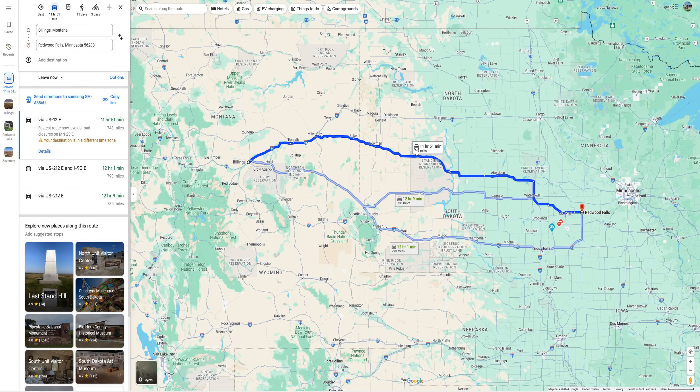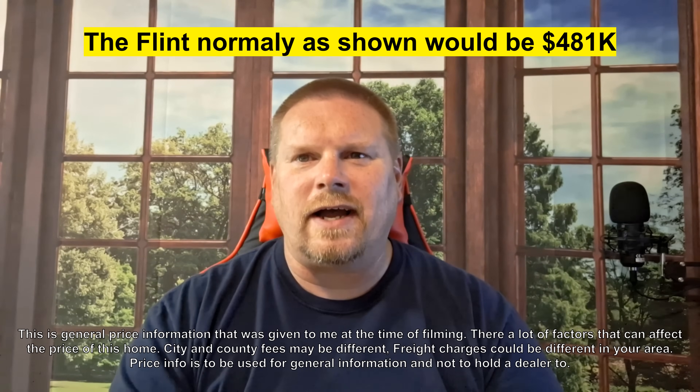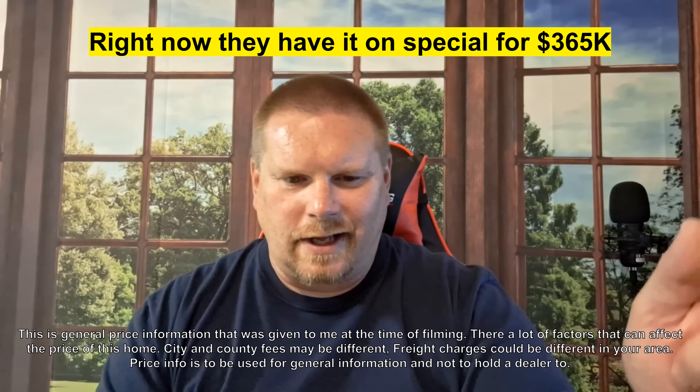This one is coming from Redwood Falls, Minnesota - there's a good distance to travel: you've got Minnesota, then all the Dakotas, then half of Montana it's got to come across just to get to Billings. So there's a lot of freight involved. Big Sky Homes in Billings, Montana has this one at a special price. Normally as shown this one is $481,000, but they've got it for over $100,000 off at $365,000 as shown. You can go get this home just like this for that price even if they have to order it. Go check it out!